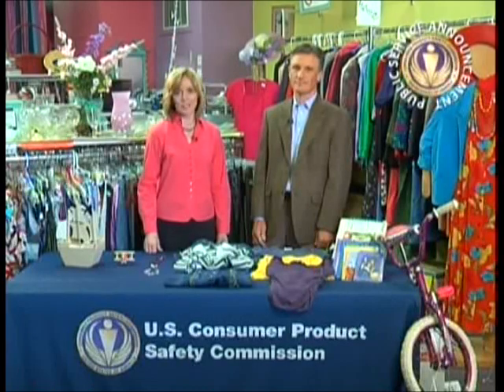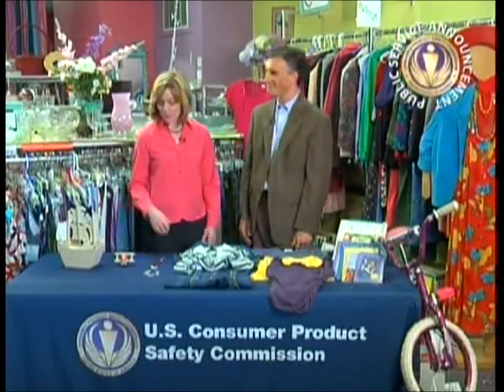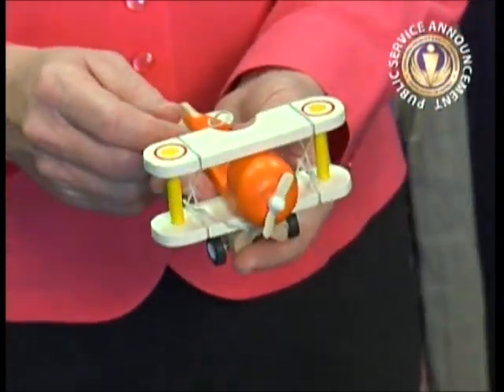Let's look at a few common examples. This is Jason Hartman of CPSC's Compliance Department. Jason, what about wooden toys like these? We know plain untreated wood like this has no lead, and this toy would be okay to sell. What about this one? This wooden airplane is painted and the paint could contain lead. Unless you know for sure that it does not, you shouldn't sell it.